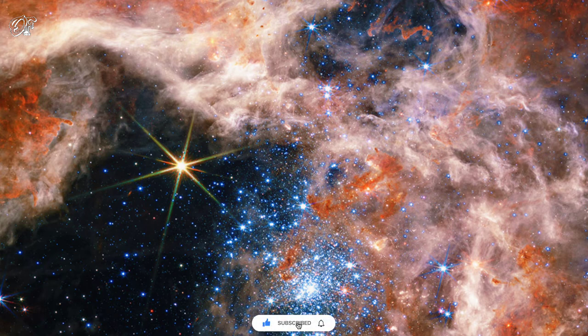Details that are helping humanity to better understand how all stars are born, evolve, and die. Let us know your thoughts on this in the comment box.